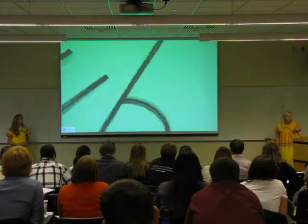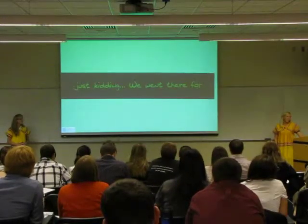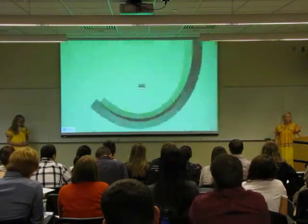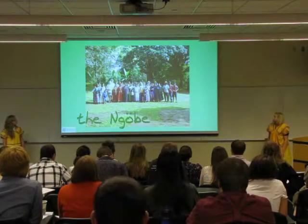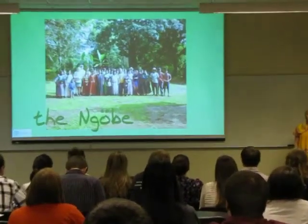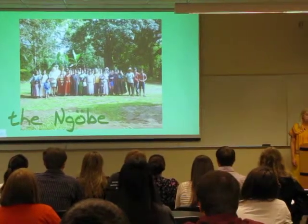So why were we there? We actually went there for the community. This is our community, comprised of about 300 people. They're called the Nove. They are self-sustaining farmers, and they currently have no electricity or running water in their village.